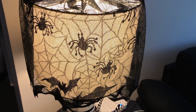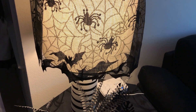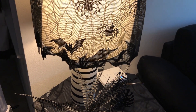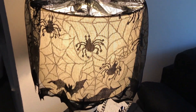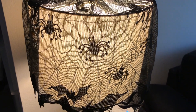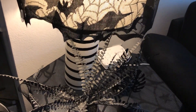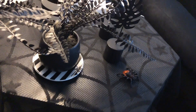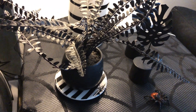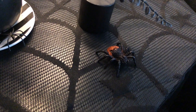Hello everyone, I wanted to do a video showing my living room decorated for Halloween so far. This is a side table — I have a spiderweb lampshade cover, and there's one on the actual table too. I also have a black plant and a cute little orange and black spider.